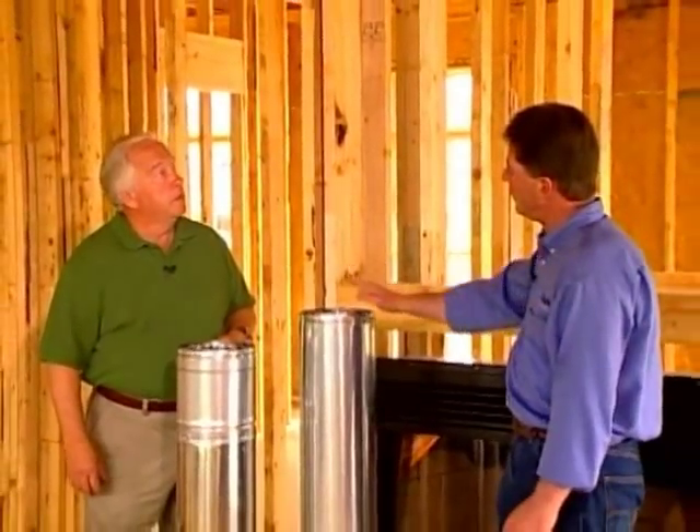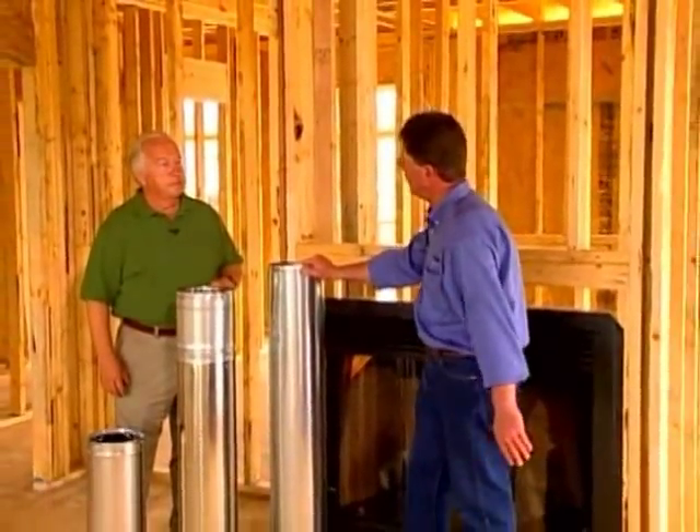What length do you typically start the project with? In this case we've got a straight shot all the way up, so we'll use the longest length that we have — and that's the four-footer.